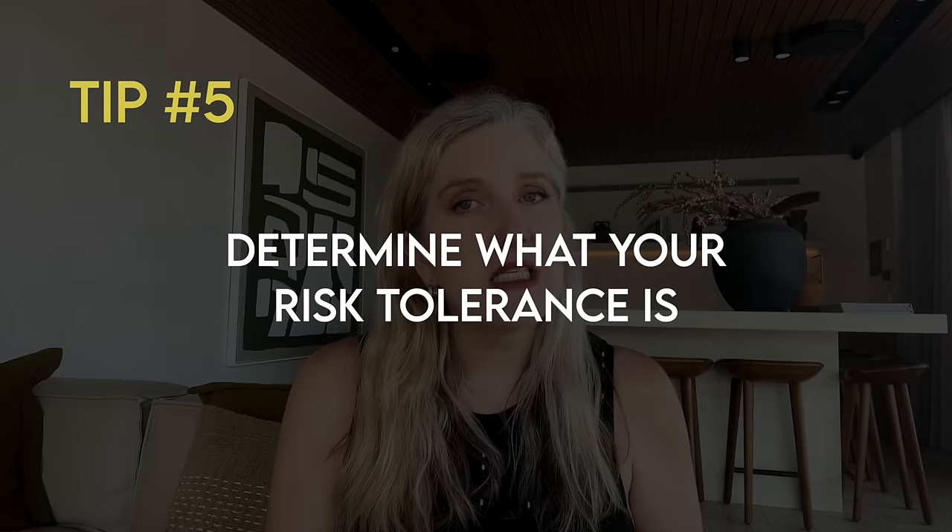Before you start buying, you really need to understand what your risk tolerance is going to be, because that's going to be different for everyone. It really comes down to how comfortable you are with buying single stocks versus ETFs. You need to understand what you're most comfortable with before you start buying things, because you want a clear idea of what you're most comfortable investing in. I always say that the best portfolio is the one that has less stress and allows you to sleep at night.